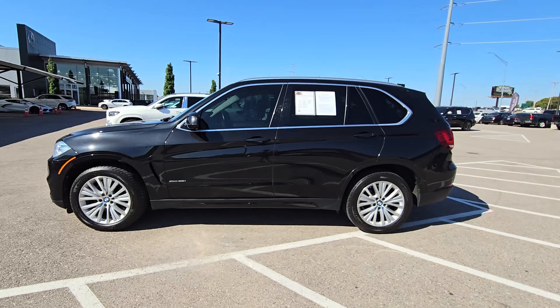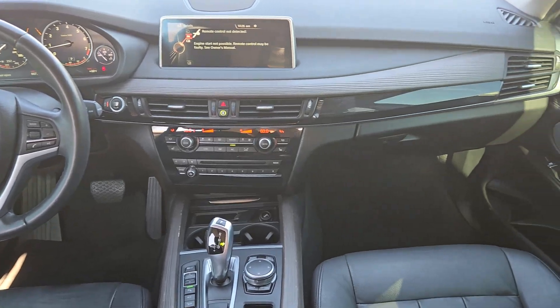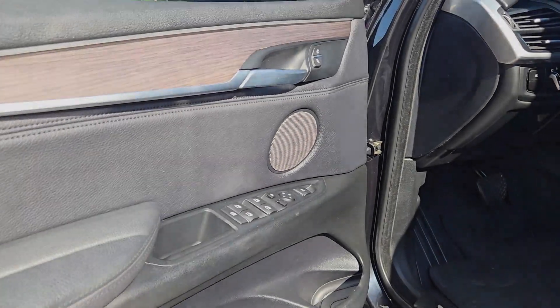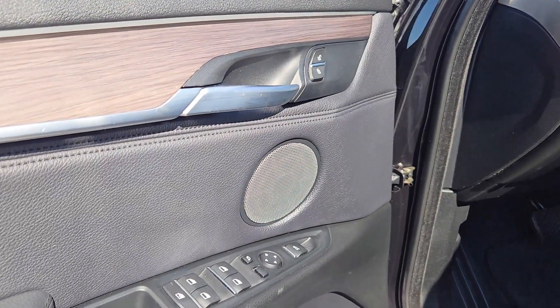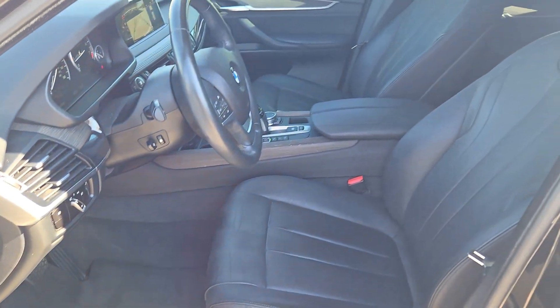These are just some of the great options this vehicle comes with: heated steering wheel, head-up display, panoramic roof, navigation system, keyless entry, woodgrain interior trim, premium sound system, satellite radio, power passenger seat, fog lamps.